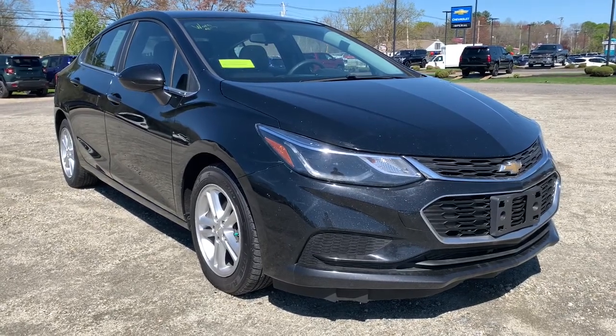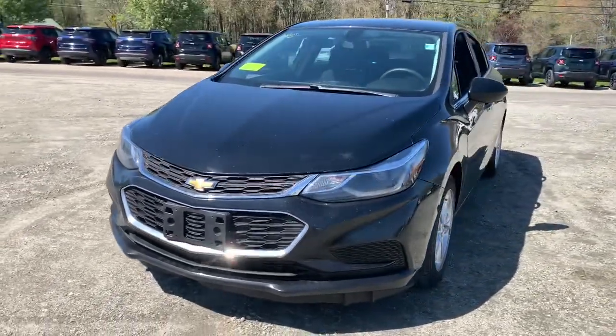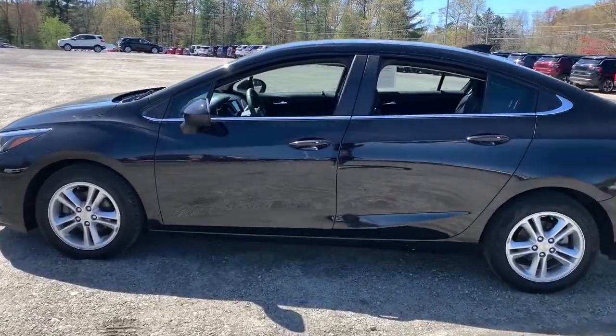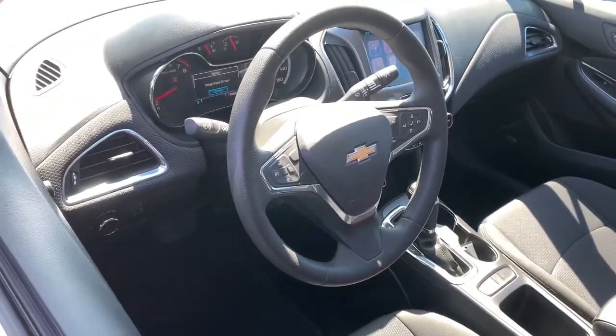Take a moment to check out the 2016 Chevrolet Cruze. With less than 70,000 miles on the odometer, this vehicle provides excellent value. The Cruze meets the need of the modern family by blending sporty styling with advanced safety features and technology that keeps you connected and entertained.